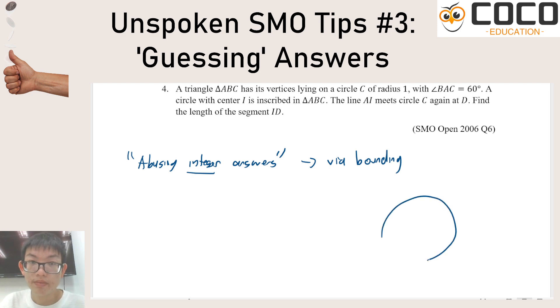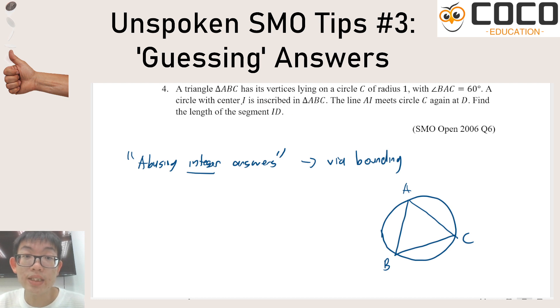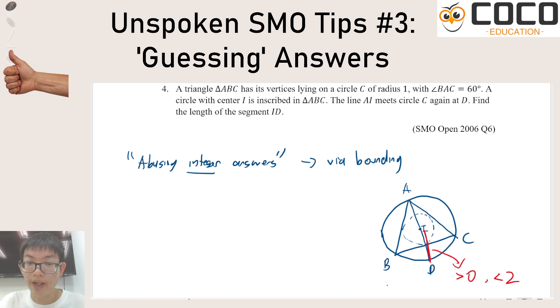Take this problem here. It tells you about the incenter I of a circle inscribed in triangle ABC, and that AI intersects the circle again at D. This is a circle of radius one, and you want to find this length. Obviously it's going to be more than zero — it's a line. It is also going to be less than two, because the diameter is two and this is most certainly not the diameter. So if it's more than zero and less than two, the length must be one — that's the only integer possibility.